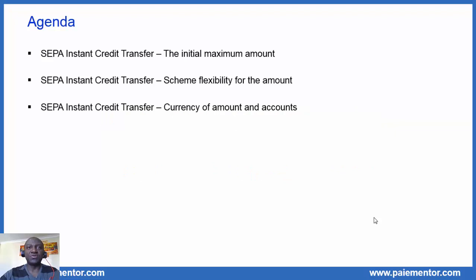Three points in the agenda today. First, we see what is the initial maximum amount for the SEPA instant. Second, we talk about the SEPA instant scheme flexibility and what it means for the transaction amount. And third, we end the video with a focus on the currency for amount and accounts in the SEPA instant scheme. If you are interested in following the next videos about the other key features of the SEPA instant or payments in general, just subscribe to the channel.